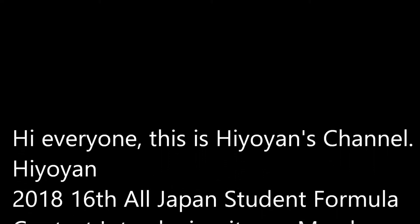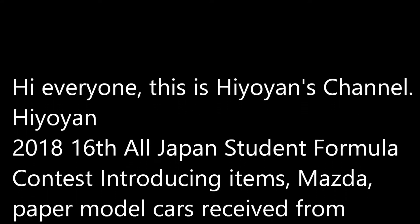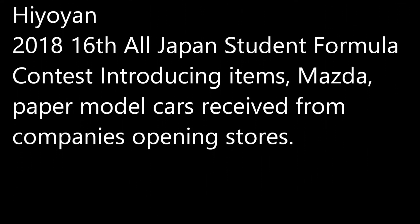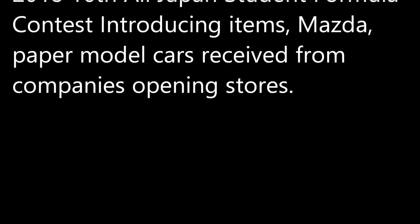Hi everyone, this is Hoyun's channel. 2018 16th All Japan Student Formula Contest — introducing items: Mazda paper model cars received from company's opening stores.